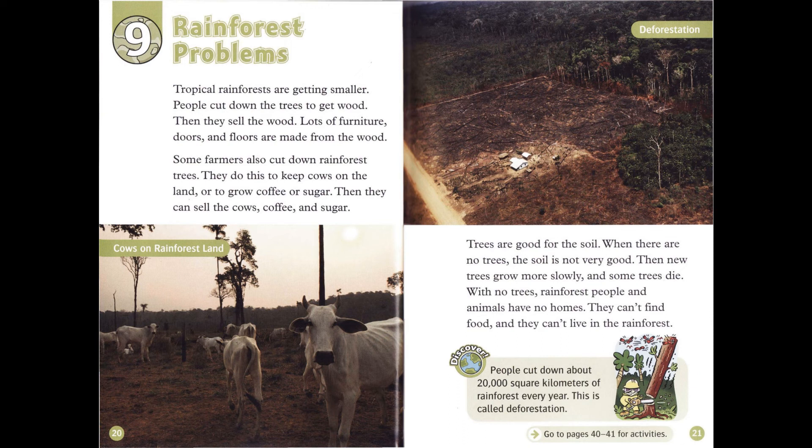Some farmers also cut down rainforest trees to keep cows on the land or to grow coffee or sugar. When there are no trees, the soil is not very good, so new trees grow more slowly and some trees die.